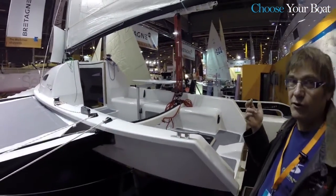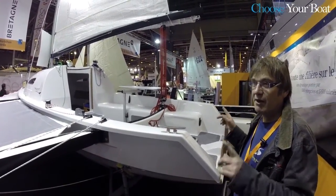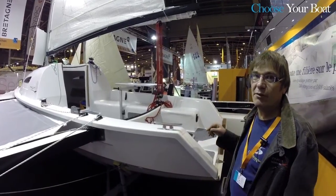In terms of construction, this trimaran is manufactured in Vannes, France, using a fully vacuumed technique called infusion.